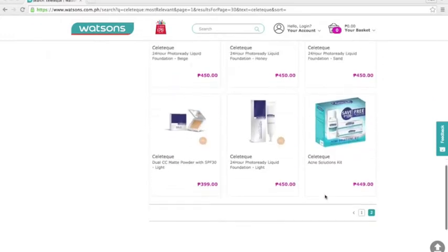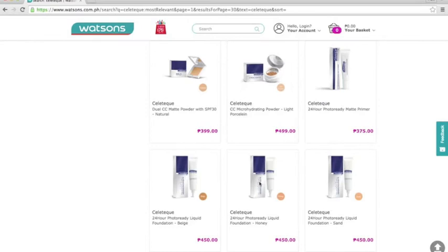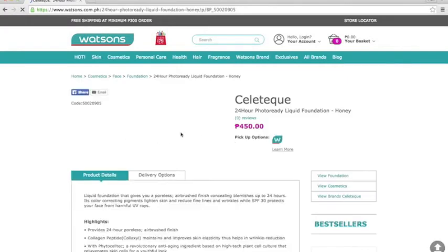So it was 795 pesos before, now it's 450 pesos. Not sure why they lowered the price — probably to attract more buyers.